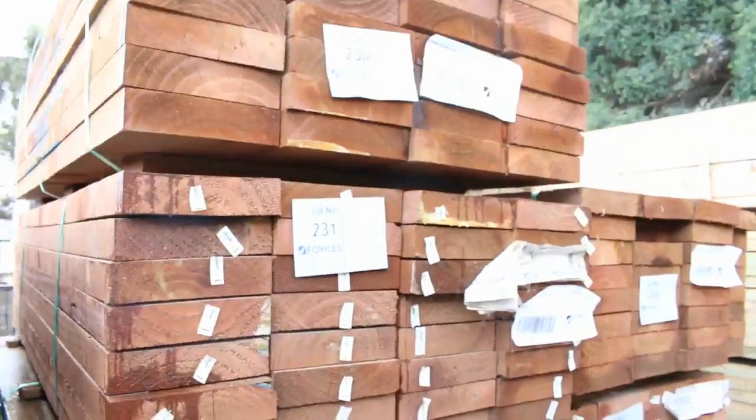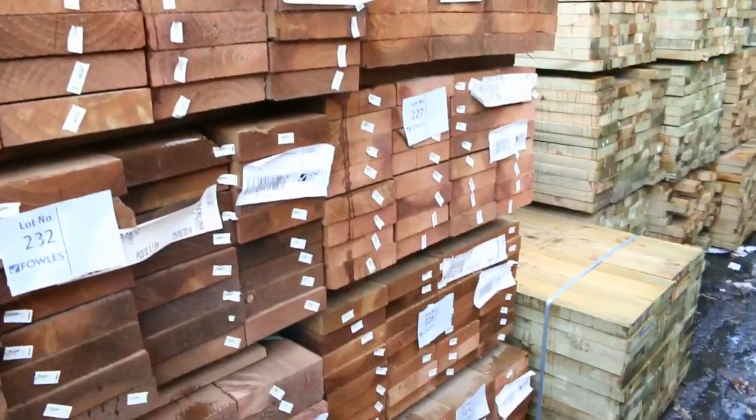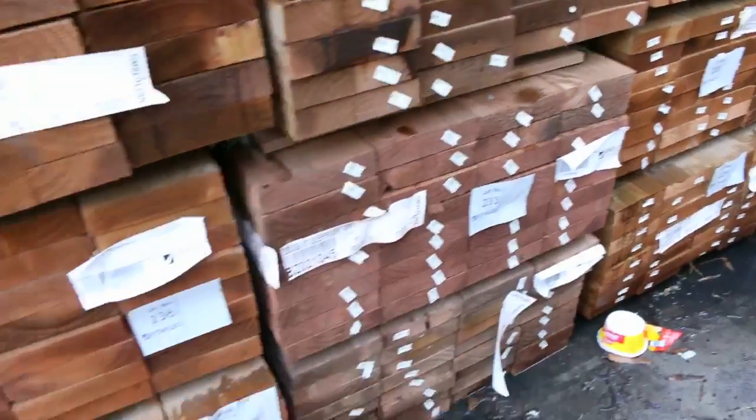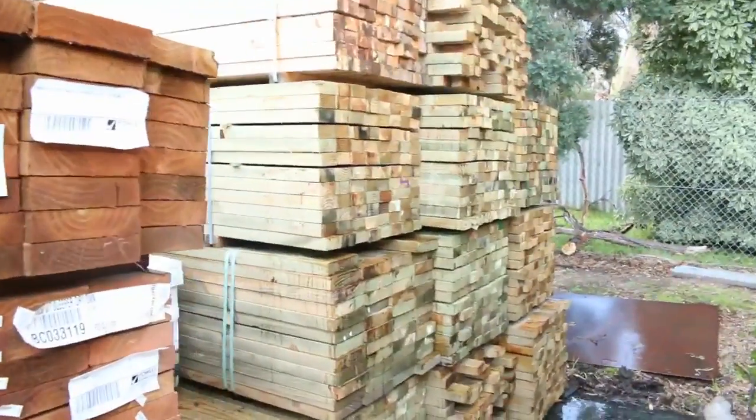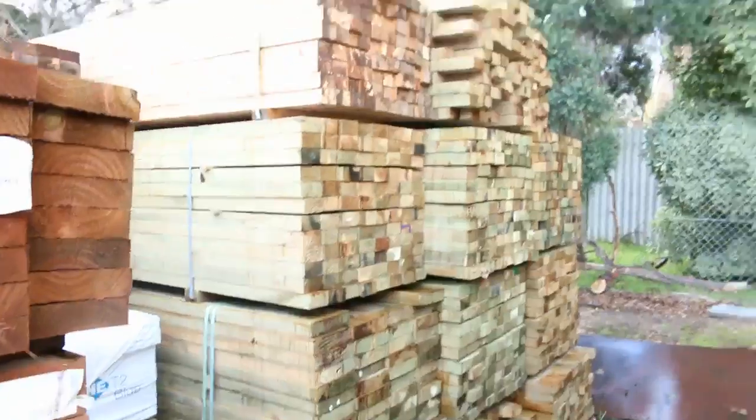Heaps of sleepers here, the 200x50 sleepers. We've got 1.2s right up to 3 metre lengths — 1.8s, 2.4s, there's a whole range of lengths there. Over the back here a heap more treated pine as well, 90x45, 190x45. We've got all the gear to do all the outside work that you need.